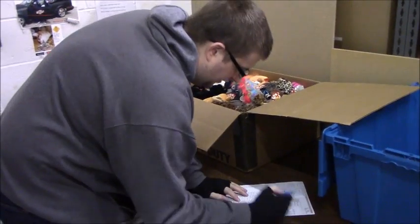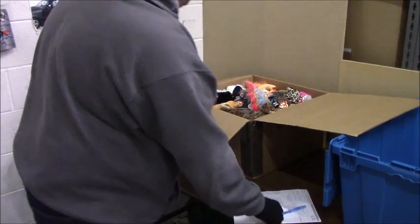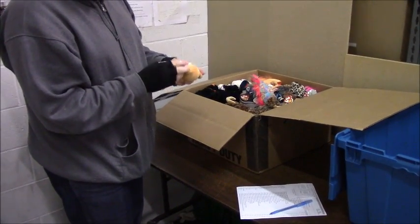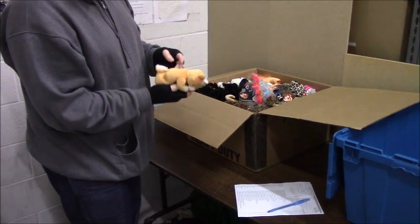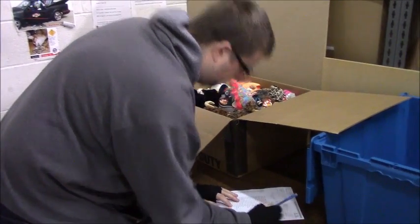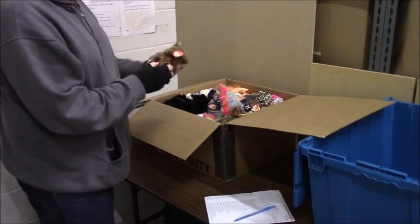What he'll do, he'll go through the entire box. He'll make sure that everything listed on the order is in that box. Once the order is confirmed that it's 100% complete, he'll go ahead and bring it up to the front office and we'll get it paid. And the transaction is complete.